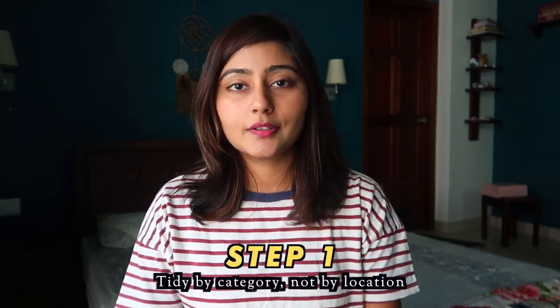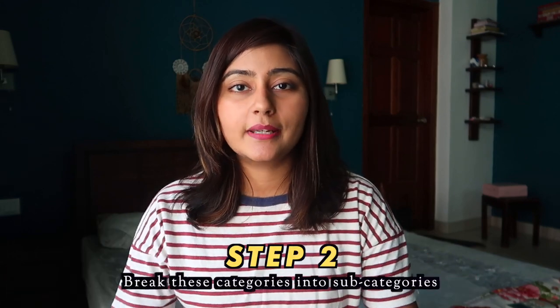There are three broad steps to the KonMari method of tidying up. The first is that you tidy up by category, not by location. The KonMari method has five categories: clothing, books, paper, komono which is miscellaneous items, and sentimental items. For today's video I'm just going to be doing clothing. It's important to follow the order of these items because you start off with things that are more materialistic and easier to part with, then move on to things that are harder to part with like sentimental items.